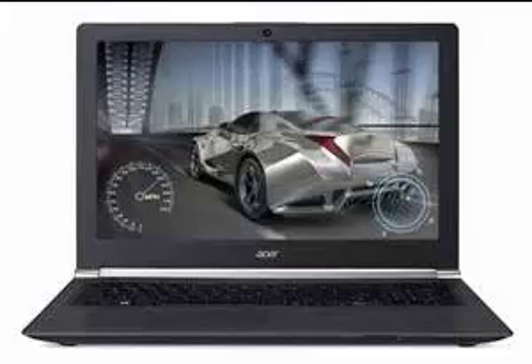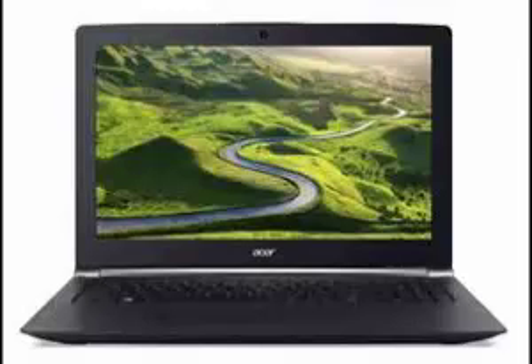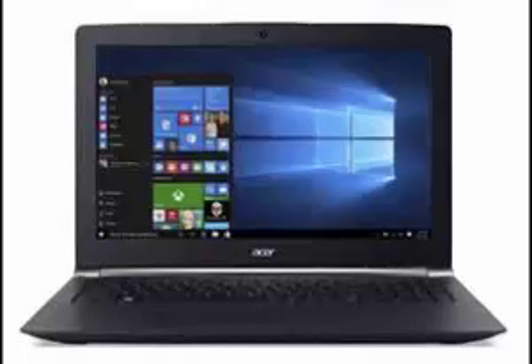Acer Aspire V15 BN7-592G71ZL High Performance Laptop. It seems that almost all giants in the computer industry want to market their highest performance laptops as gaming machines.